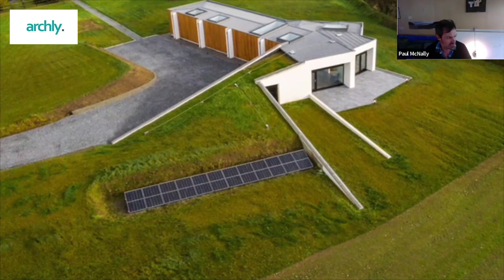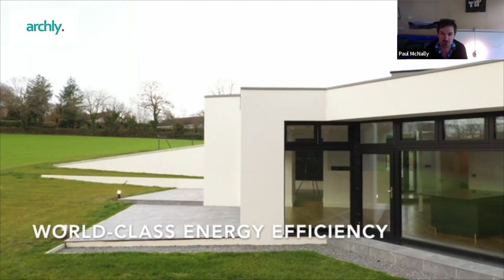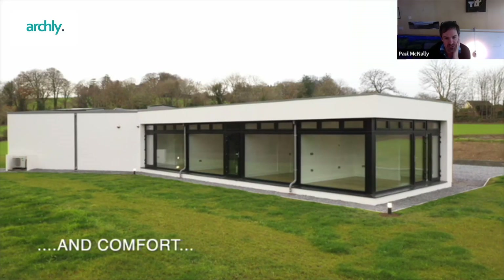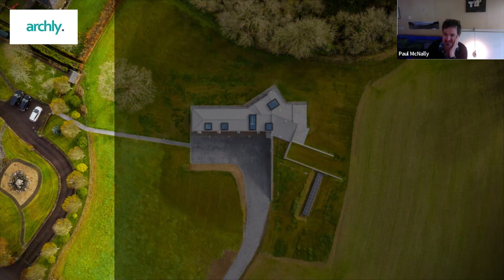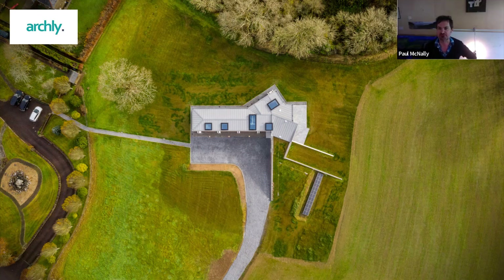This project is in Bandon, a county town about half an hour from Cork City in the direction of West Cork — a large market town. What you're seeing on the image on the left-hand side is the very edge of a housing estate. We're right on the suburban edge of Bandon town, with farmland heading to the right-hand side of the image, right on the edge of the town but still within the development zone.